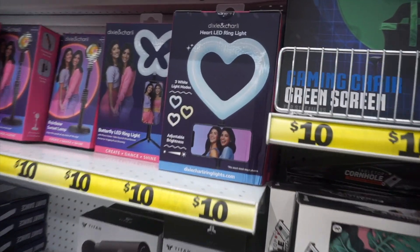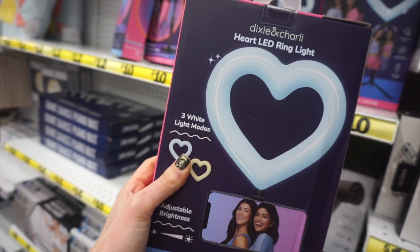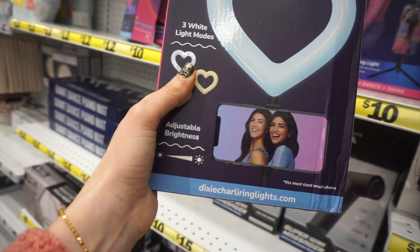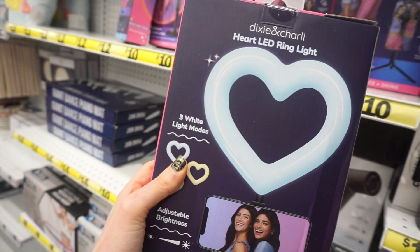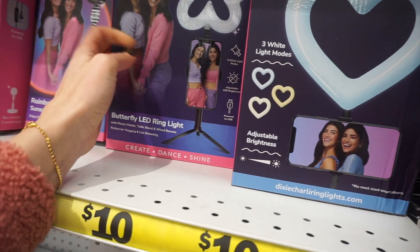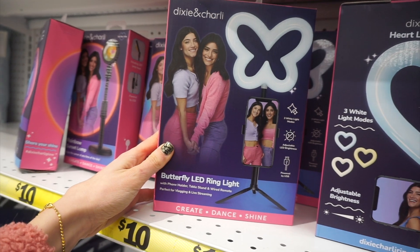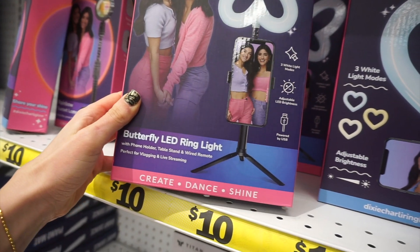Hey guys, welcome back to another Five Below shop with me. We are starting out in the Five Beyond section. Dixie and Charlie, they're TikTok influencers, came out with a line of ring lights and they're actually really cute. These were ten dollars, just because it's the Five Beyond section.